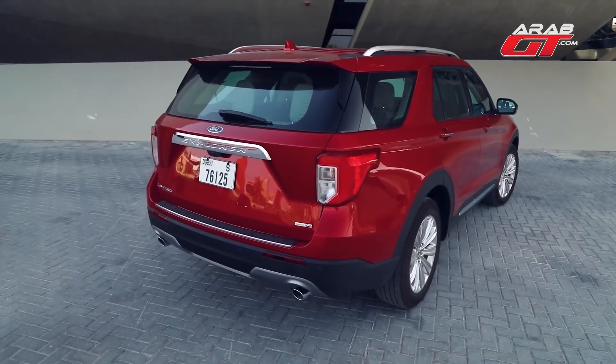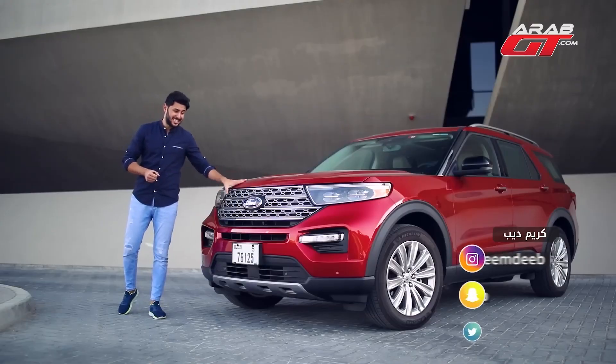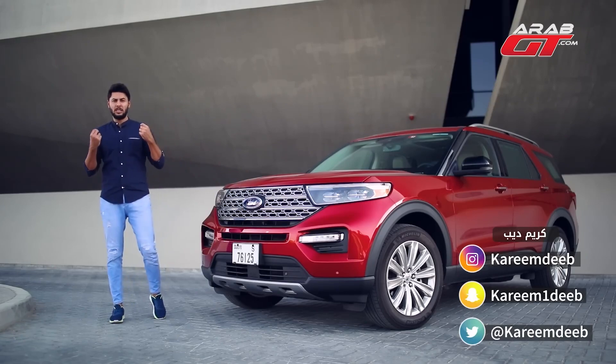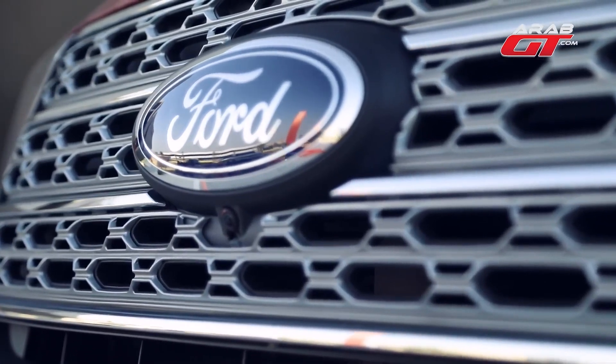This is a brand that consistently introduces innovative concepts and technological features, always presenting something new and intriguing. Presenting the all-new 2020 Ford Explorer, heralding the sixth generation and a magnificent revival of the rear-wheel drive allure — a feature that gracefully makes its comeback following its absence in the previous fifth generation.